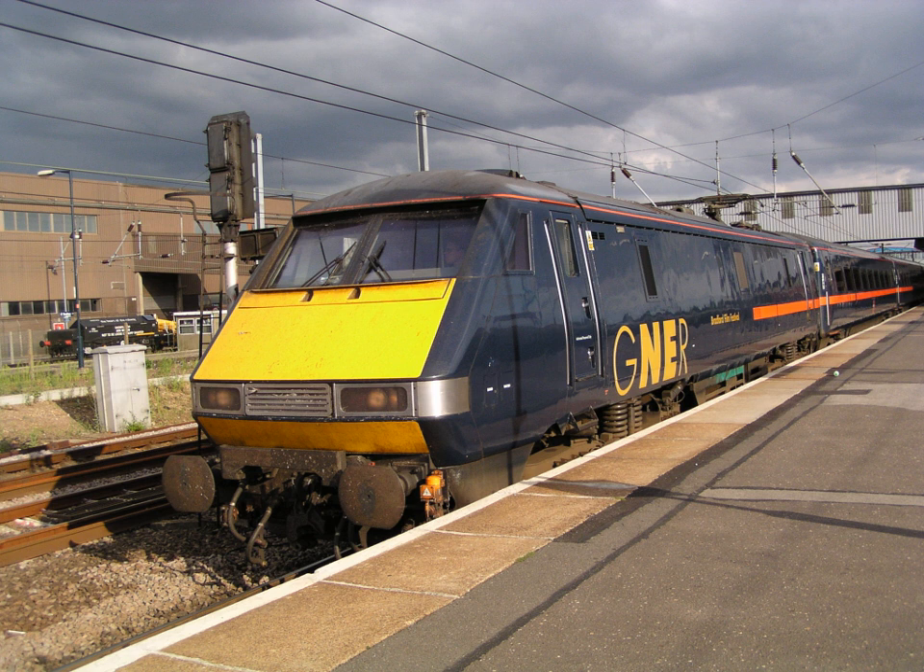These contracts required BREL to build the frames, body shells and bogies, and install the traction and ancillary equipment of the primary contractor. Much of the electric locomotive construction program of the 1980s, such as Classes 87, 90 and 91, was carried out in this way.